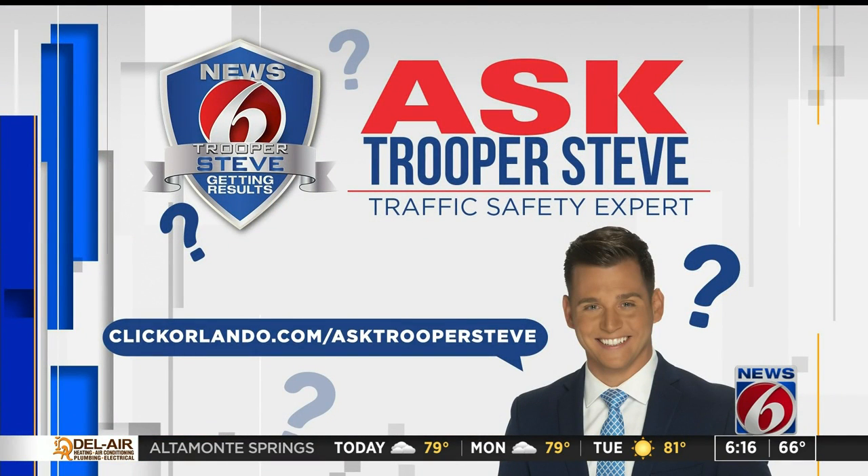If you have a question you want answered, let us know on our website. Just head over to ClickOrlando.com/AskTrooperSteve.